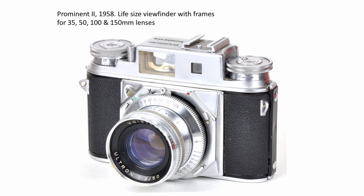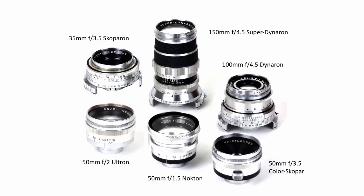Of course, I then had to search out the other lenses, and this is what I've got at the moment. There are three 50mm standard lenses at the bottom: the f2 Ultron, which is probably the most common; the f1.5 Nokton that came with the camera; and the 50mm f3.5 Color-Skopar. Up top, we've got a 35mm Skoparon, a 100mm Dynaron, and a 150mm Super Dynit. Those are the basic lenses I've put together with the Prominent.